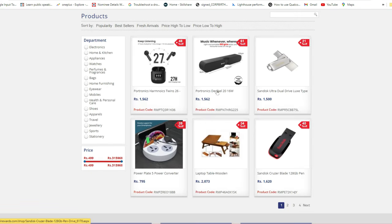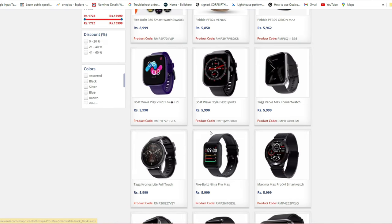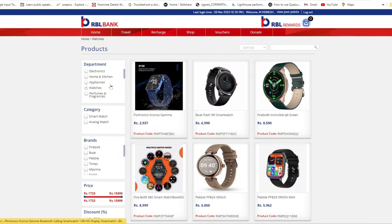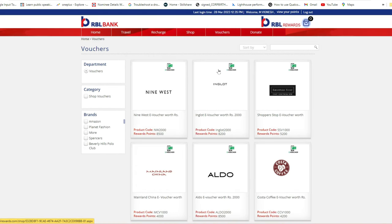There is also a Shop section where you can directly purchase products listed on the rewards portal. Categories include electronics, home and kitchen appliances, and watches. For example, under watches, boAt and Firebolt smartwatches are available, and all home and kitchen appliances are also listed in this RBL rewards shop section.